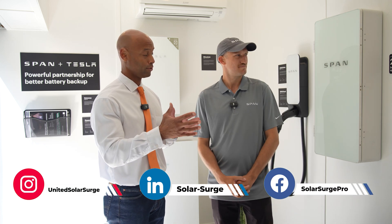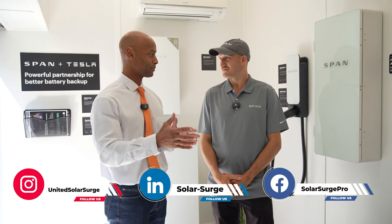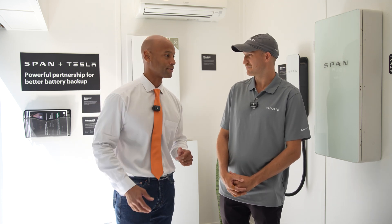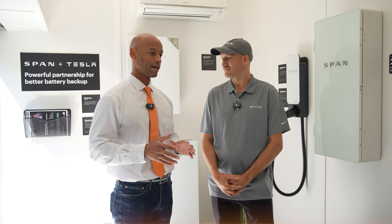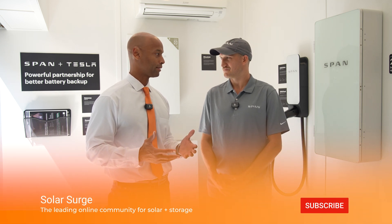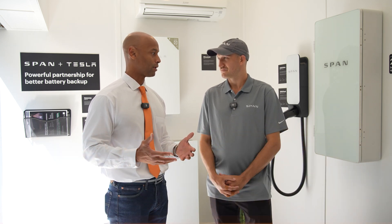So I noticed there is a new, what looks like a much larger SPAN smart panel, as well as some other products here: Tesla Powerwall, Mitsubishi Mini Split, as well as the SPAN Drive EV charger. But before we dig into all of that, for those that aren't familiar with smart panels, can you tell our audience what is a smart panel and when would somebody want to install one in their house?